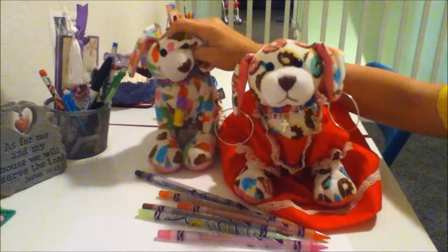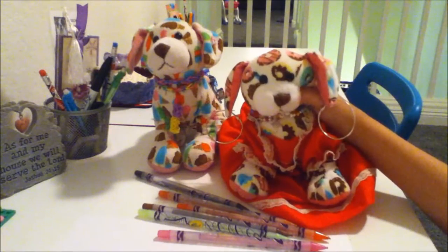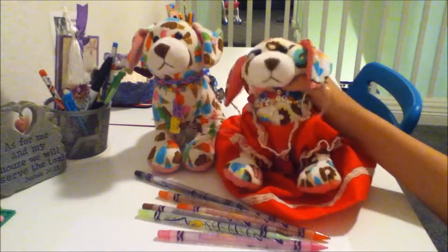Even dairy-free ones. Let's get started!